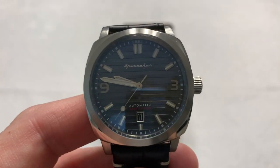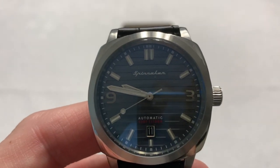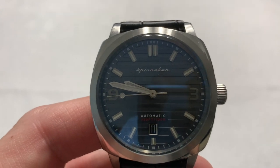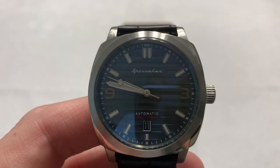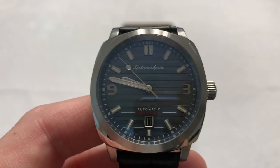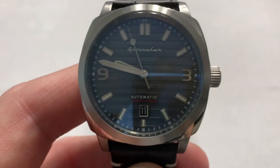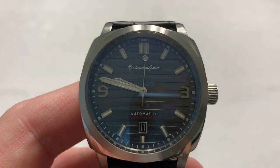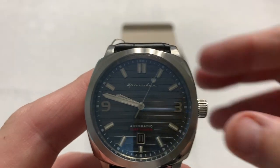So it's swimmable, certainly maybe snorkeling. I wouldn't take it scuba diving — obviously it doesn't have the right bezel and it's not nearly water resistant enough — but for sailing, boating, swimming, and snorkeling it should be a good watch. It has a 316L stainless steel case, so if you're in salt water, remember to rinse it off afterwards with clean fresh water so it doesn't corrode.